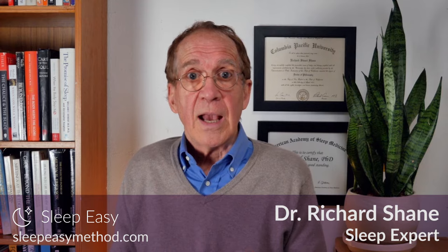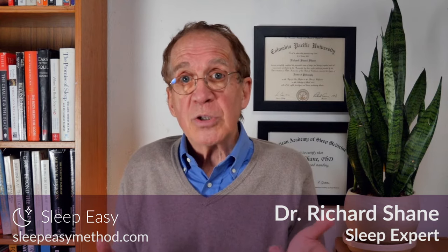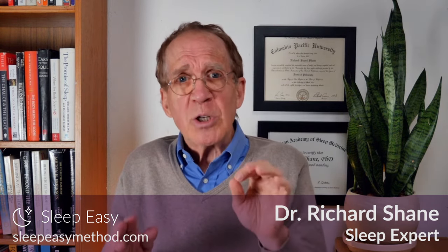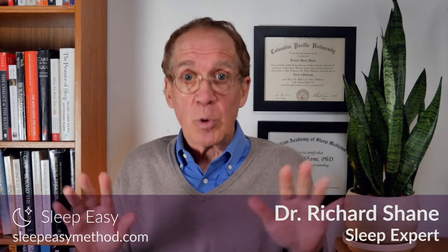In today's video, I'm going to talk about sleep medication, and I'm going to share with you some secrets you may have never heard. I work with many patients who use sleep medication, and I'm very familiar with both the benefits and the risks. I've also developed a program that gives you an easy way to reduce and eliminate the need for sleep medication without withdrawal.